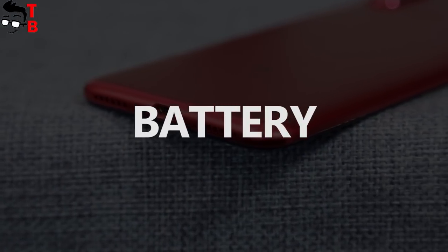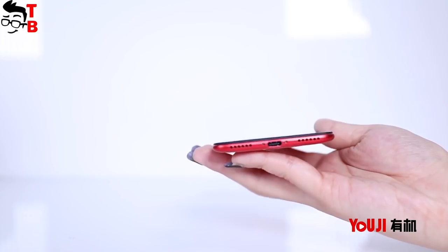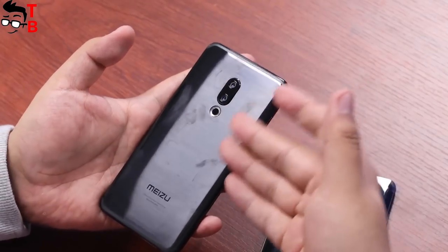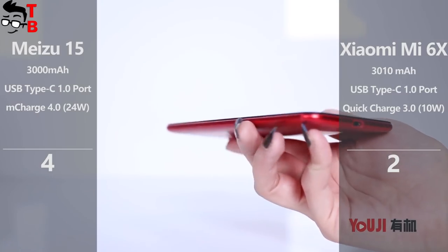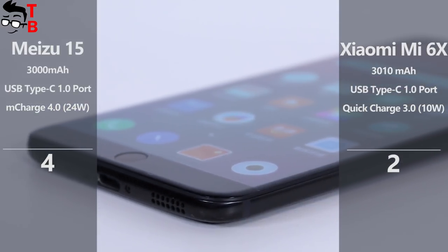As for the battery, Xiaomi Mi 6X is equipped with a 3010mAh battery, while Meizu 15 comes with a 3000mAh battery capacity. The difference is not significant, but Meizu 15 supports M-Charge fast charging technology at 24W, while Mi 6X uses Quick Charge at 10W — meaning Meizu charges much faster than the Xiaomi phone.